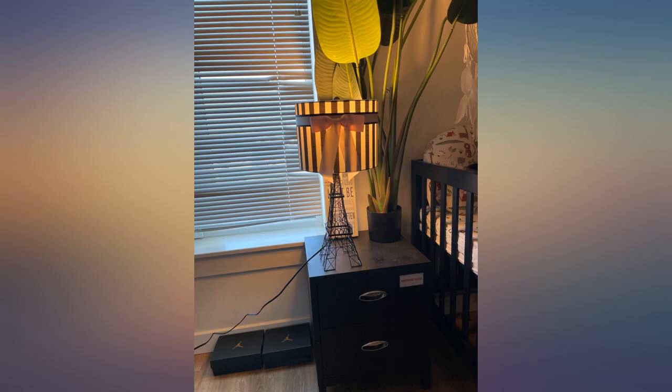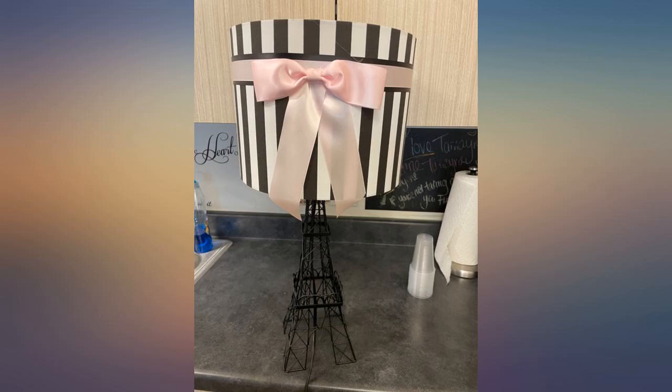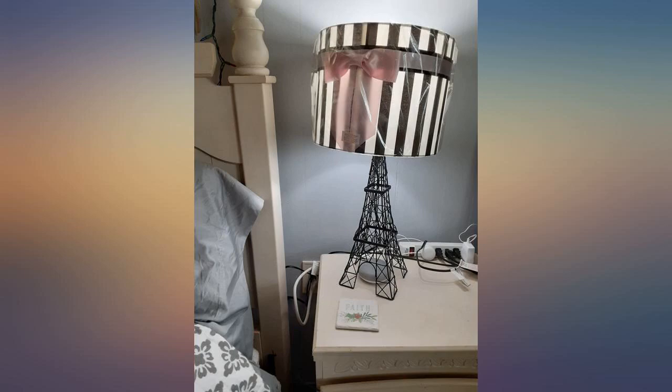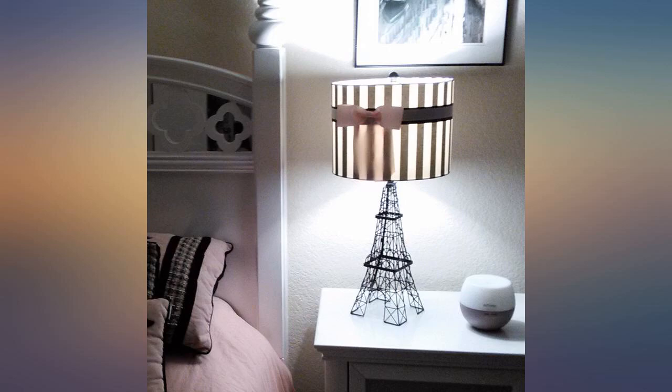This lamp is adorable — perfect fit for my granddaughter's kitty-in-Paris themed room. The first time the vendor shipped this item it was lost or delivered to the wrong address. They very quickly shipped me a new one via express mail and I had a replacement within 48 hours. Cute lamp and reputable seller.